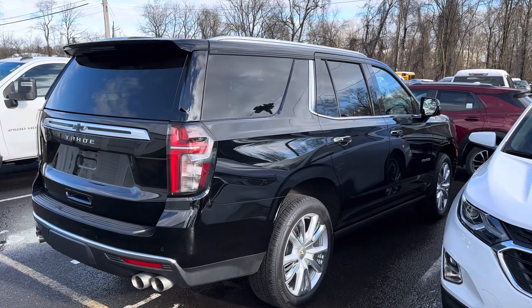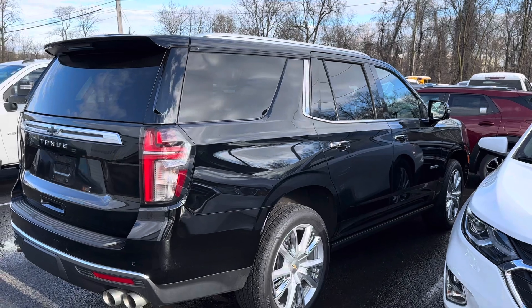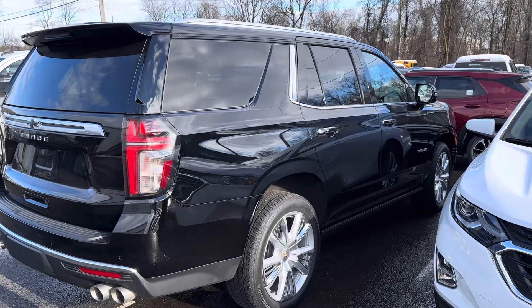Good afternoon Kristin, this is Jim Knoller from Bridgewater Chevy. Just taking a quick video of the Tahoe you're interested in — the 2023 High Country. This one has the 6.2 engine.